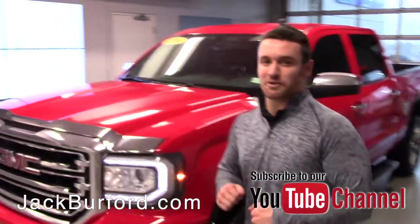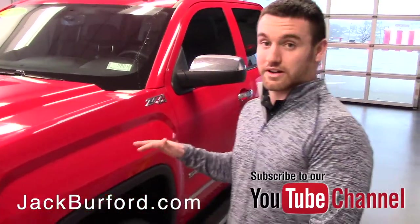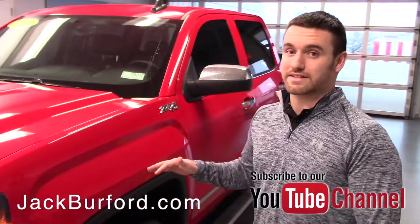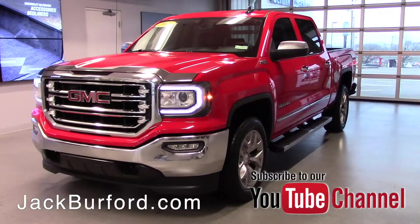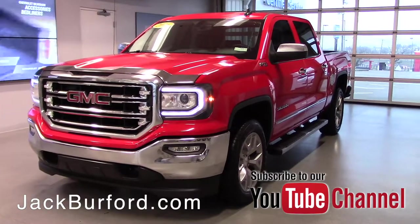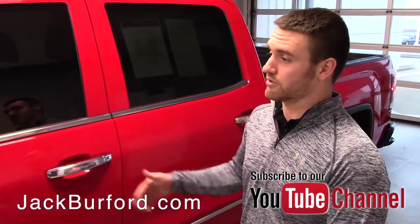What's up guys? Wes Cummins here from Jack Burford Chevrolet in Richmond, Kentucky, and I'm going to show you a brand new trade-in that we got. It is a 2016 GMC Sierra. Very low miles on it — only in the 20s on miles. It is still under factory bumper-to-bumper warranty and factory powertrain warranty.